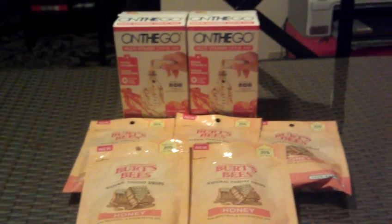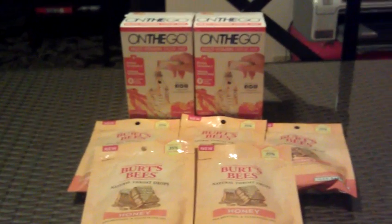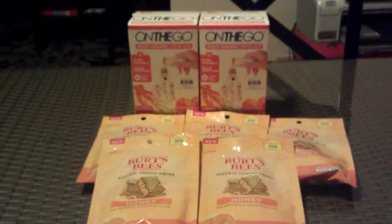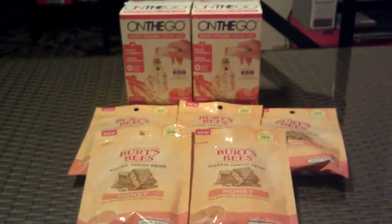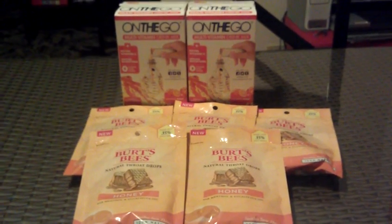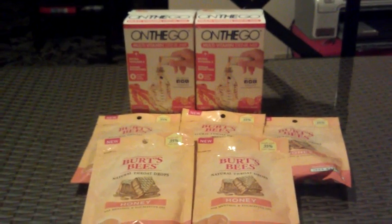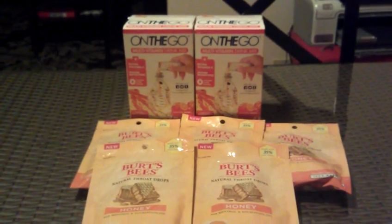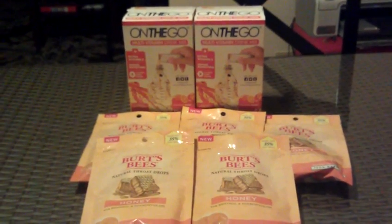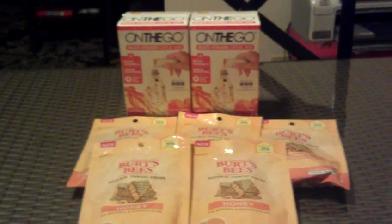I just wanted to thank you guys for sticking around to see what I had to say. So, what's the Walgreens today? Today I actually got two of the on-the-go deals for the multivitamin drink mix. They were like $8 a piece, and you get an $8 registry reward. Walgreens is really killing it this week with registry reward deals. However, half of them aren't printing.